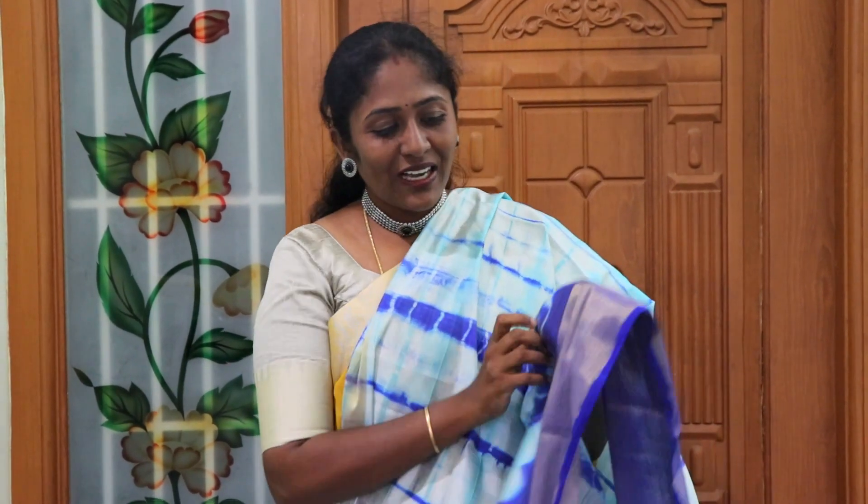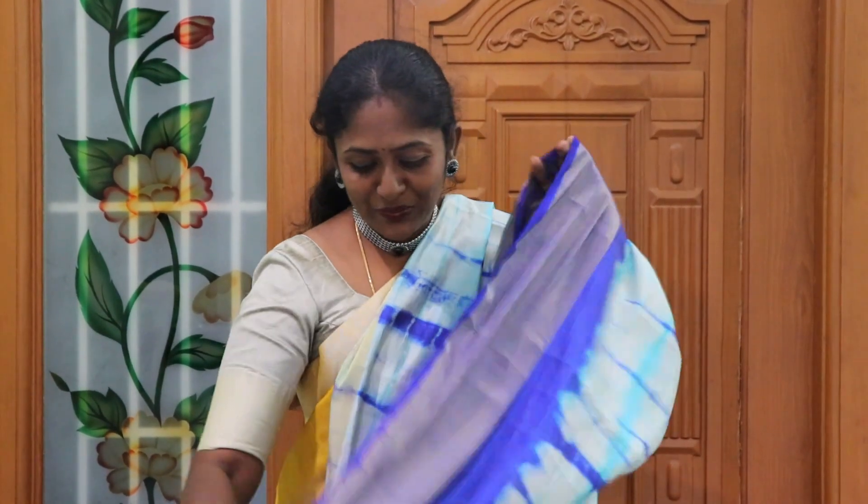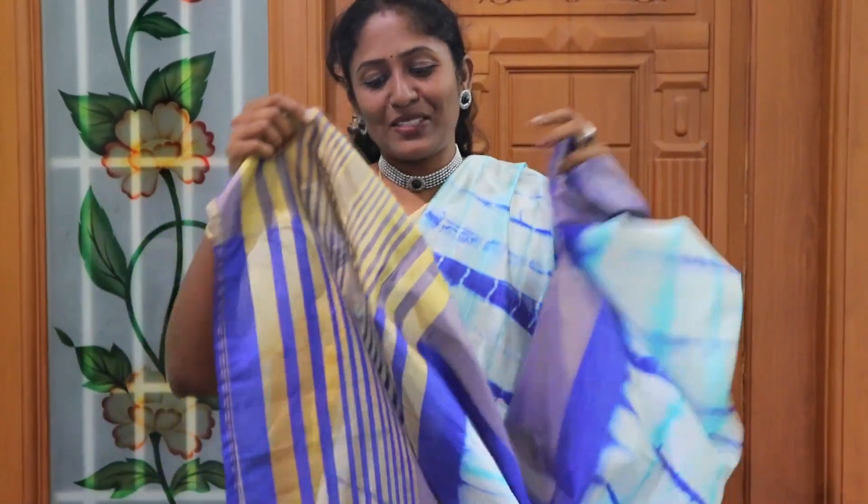If you choose this sari with a pink petticoat, you put it on the bottom. If you put it on single pleats, it will be transparent. If you put it on the blouse, you can go with ink blue. If you put it on the shirt, it will be very fitted. You can put it on the ground. You can put it on in stripes.